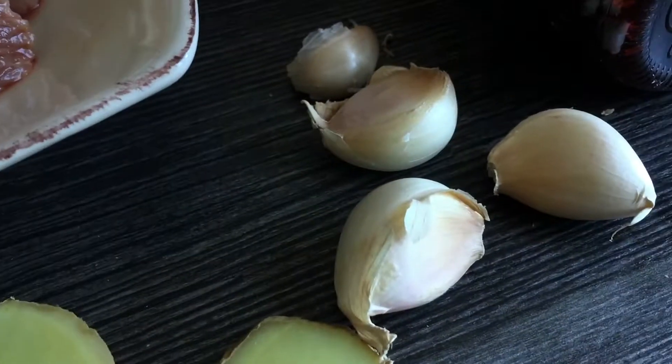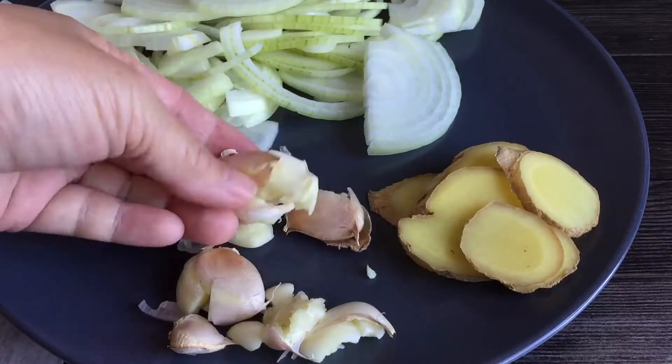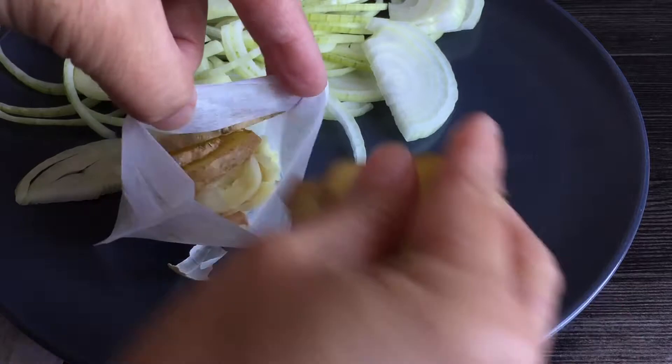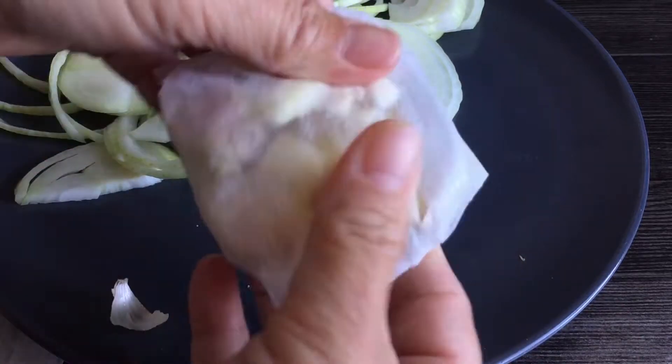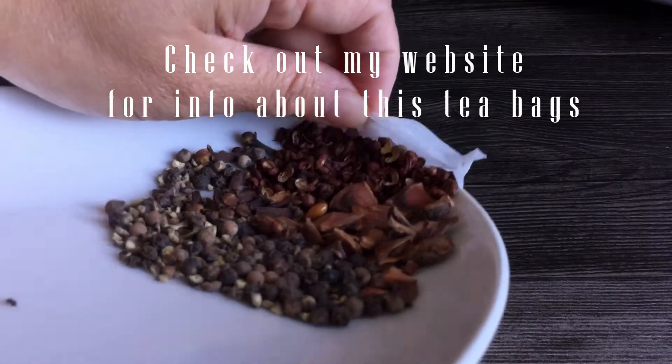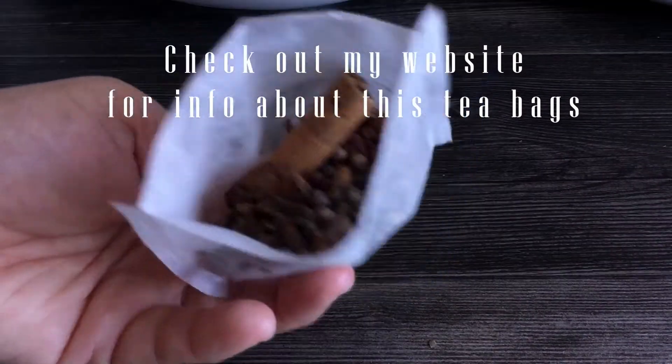The secret of cooking tender beef is using the slow cooking technique. My mom often used this technique in meat stew. During those days, she often cooked her food the most authentic way using slow cooking technique over charcoal and a clay pot.